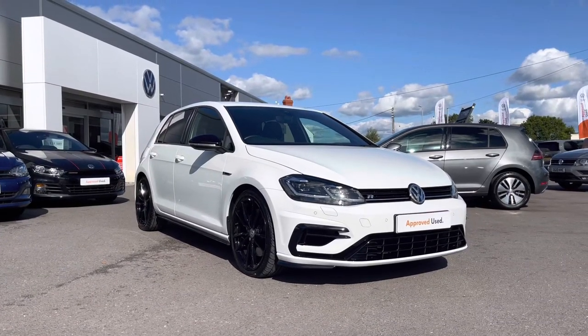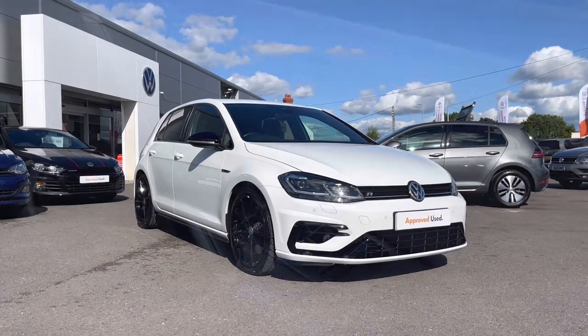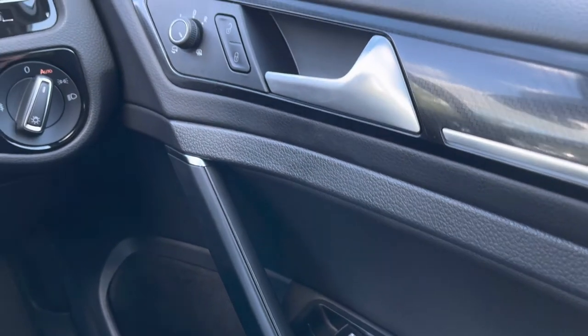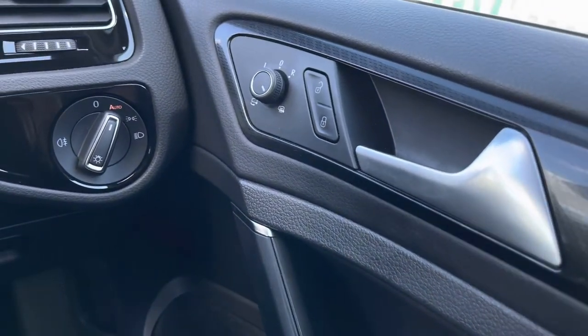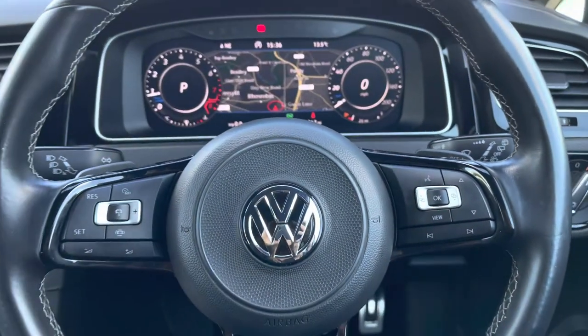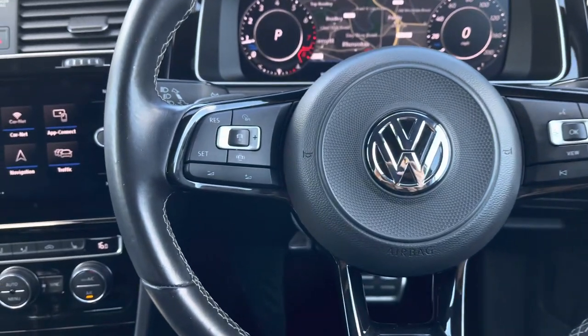Jumping into the driver's seat and taking a look to your right, we have your multiple electric mirror and window adjustments, as well as your central locking and your automatic lights — which you'll benefit from if you're someone who forgets to turn them on. Moving on to the multi-function steering wheel, here we can access some of the car's features whilst keeping our focus directly ahead.